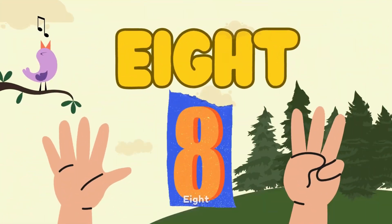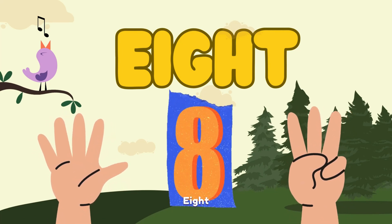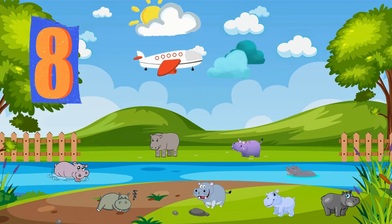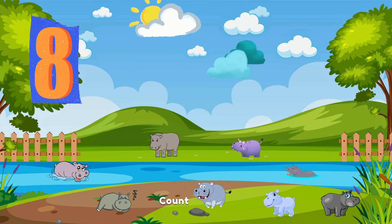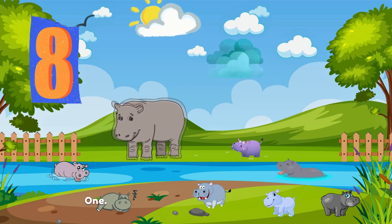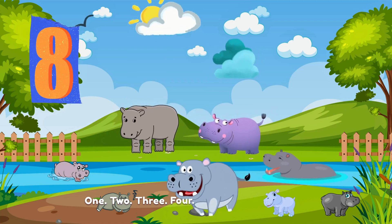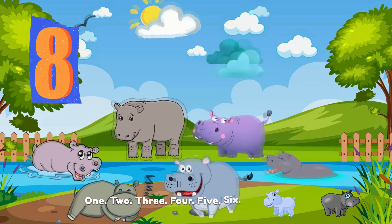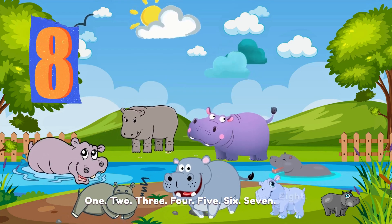8. E-I-G-H-T. Number 8. Discover the happy hippo herd. Count with me. 1. 2. 3. 4. 5. 6. 7. 8.